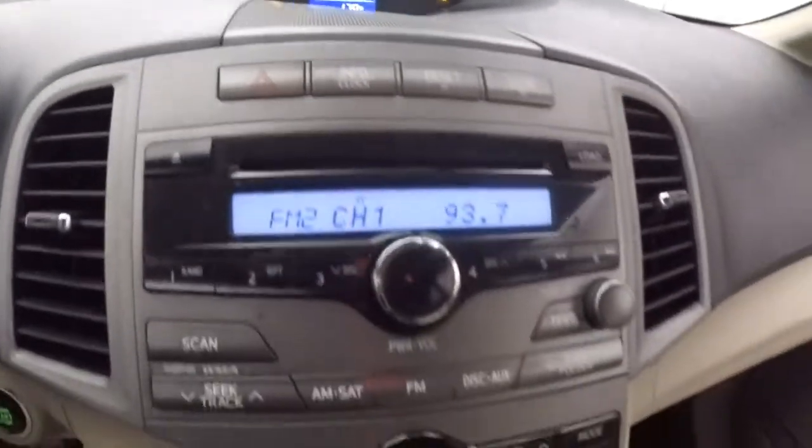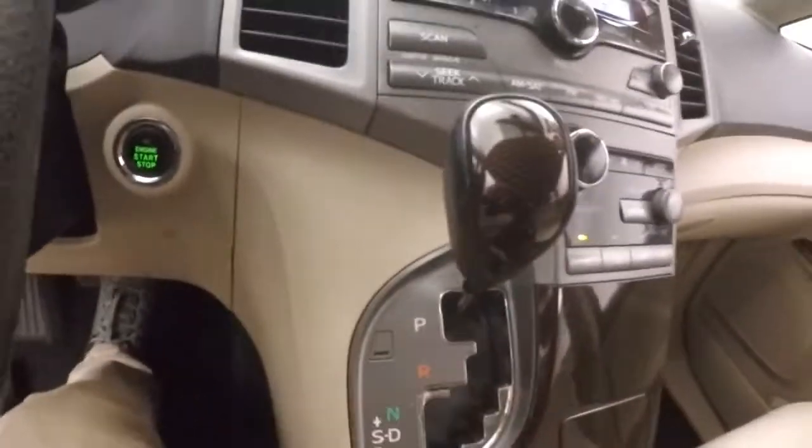There's your fuel range. Stereo. There's your climate control buttons over here. Shifter is up here on the center console.